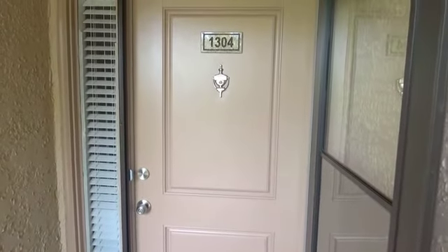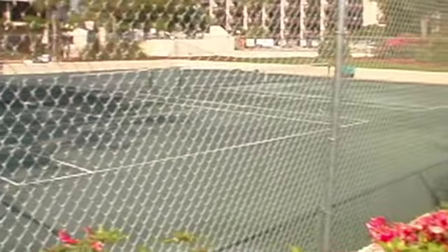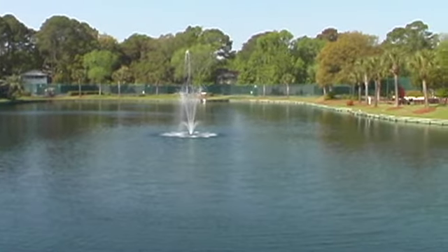Island Club 1304 is an amazing two-bedroom, two-bathroom, ocean-side unit that sleeps six. Located on Folly Field, Island Club has everything your family wants and needs in a vacation destination.